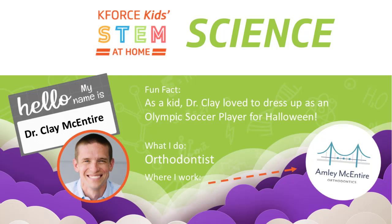Dr. Clay is an orthodontist at his practice, Amelie McIntyre Orthodontics. He uses science to carefully craft the best smiles for his patients. A fun fact about Dr. Clay is that as a kid he loved Halloween and would dress up like an Olympic soccer player. Let's see what Dr. Clay has to say about his work.